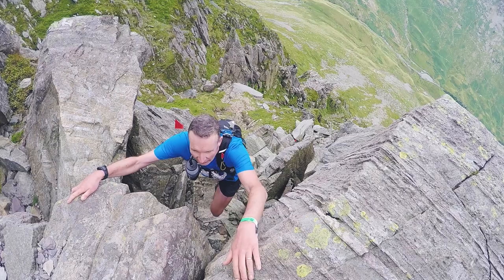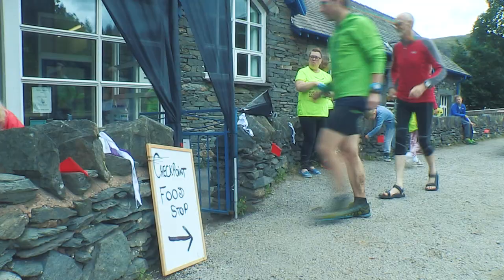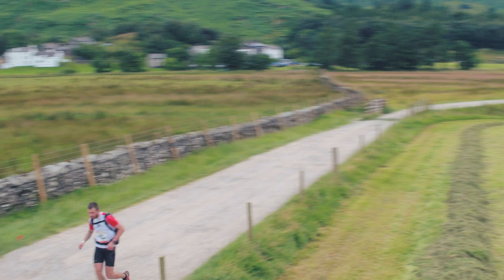You cross over at Patterdale and you've got possibly slightly more trail-orientated terrain for a fair bit of it. Then when you come towards the High Street area there's another big drop and another big up. And then by the time you've moved across to Red Screes you've done another series of big ups and downs before the final ascent up to Red Screes and a speed descent into town.